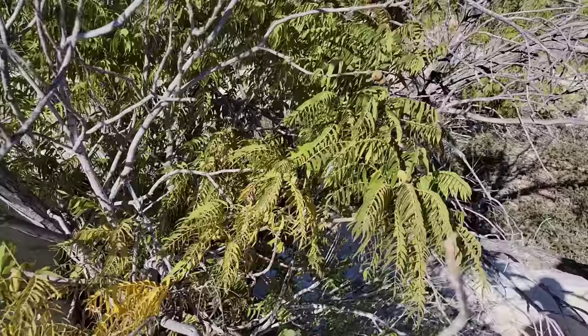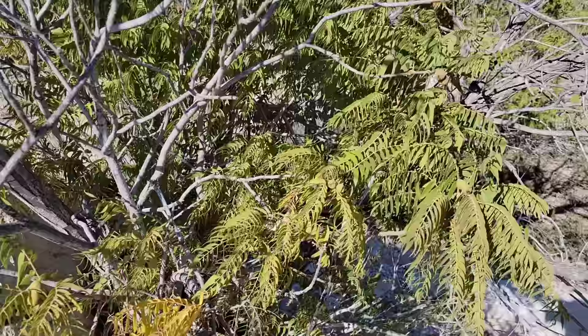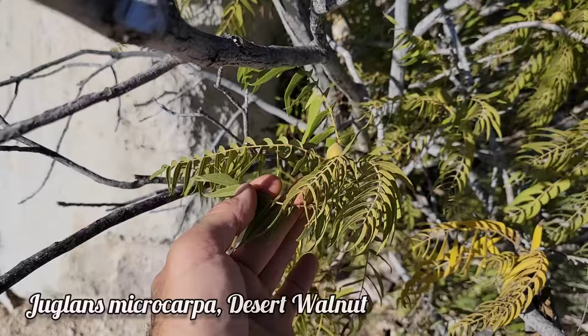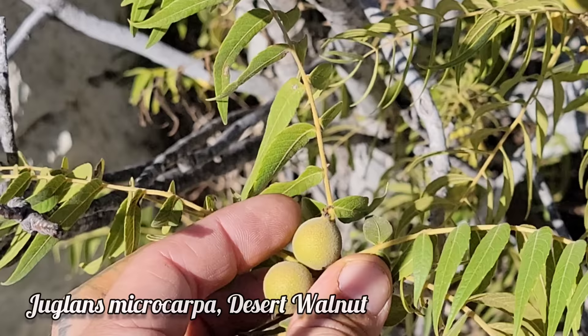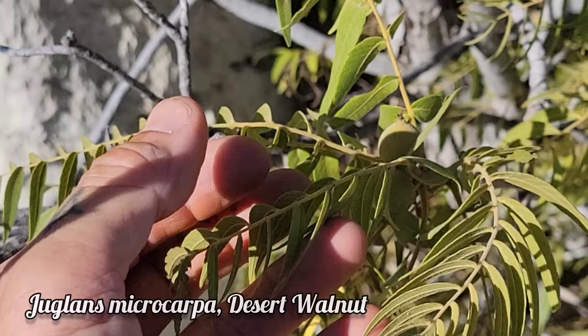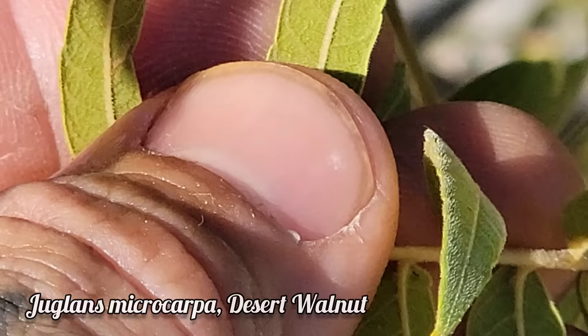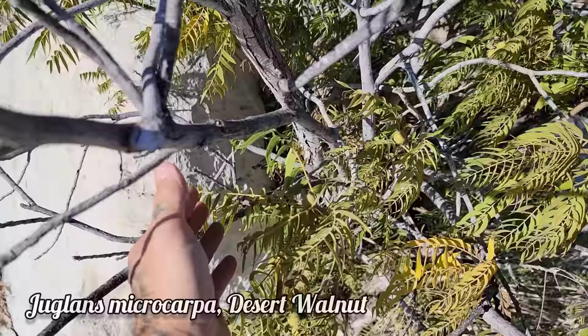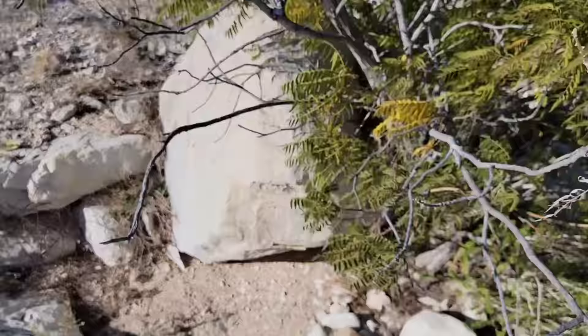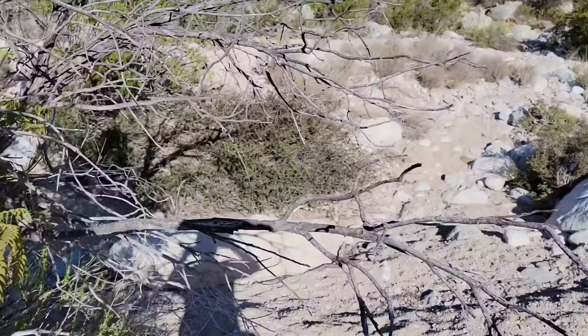I don't have to step too far across the wash to show you another member of a genus that in more mesic, moist environments is a much bigger tree with much broader leaves. But here in the desert everything is reduced. This is Juglans microcarpa — the little-leaf walnut, the desert walnut. There are the fruits right there, just about ready — about the size of a marble. The leaves reduce surface area, they're narrow and lanceolate, covered in fine hairs to help retain moisture and reflect light. They're edible.